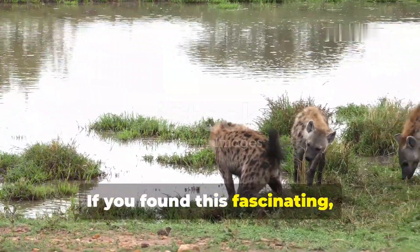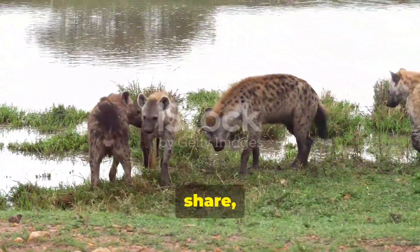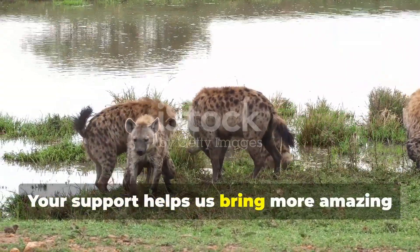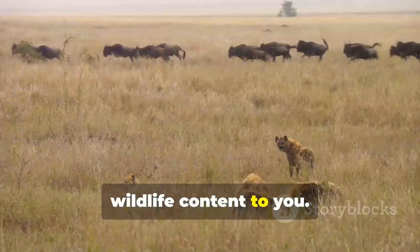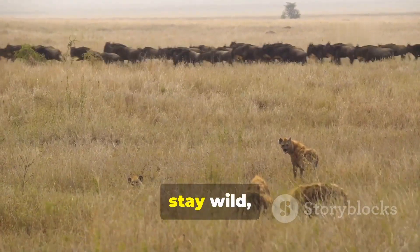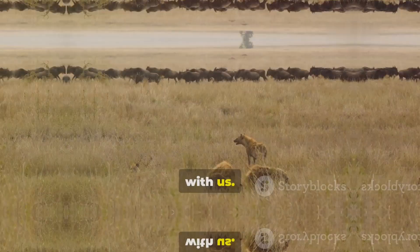If you found this fascinating, don't forget to like, share, and subscribe for more incredible stories from the wild. Your support helps us bring more amazing wildlife content to you. Thanks for watching and we'll see you in the next adventure. Stay curious, stay wild, and keep exploring the wonders of nature with us.